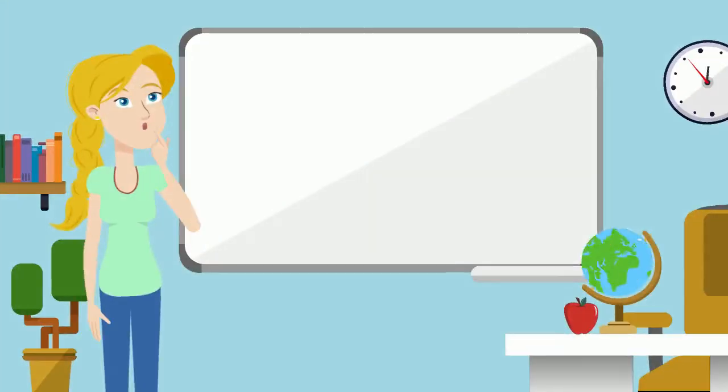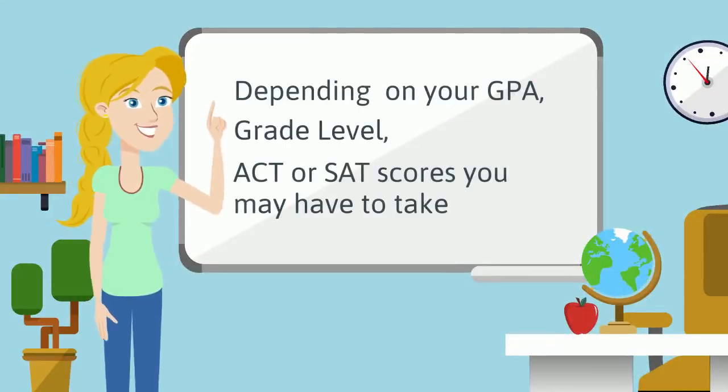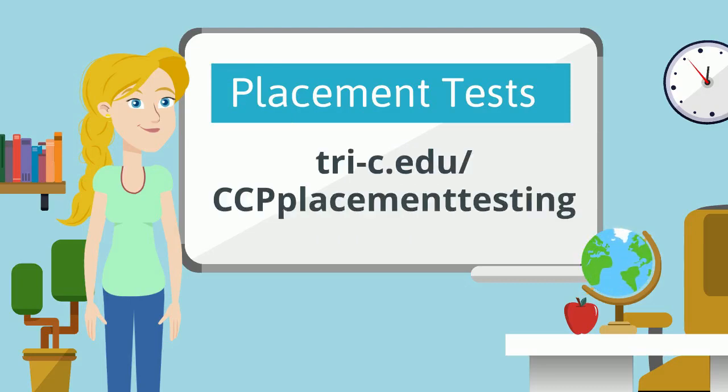Depending on your GPA, grade level, ACT, or SAT scores, you may have to take the Tri-C placement test for math and/or English. Check tri-c.edu/ccpplacementtesting to see what category you fit into.